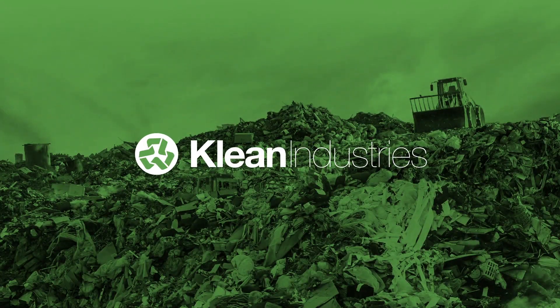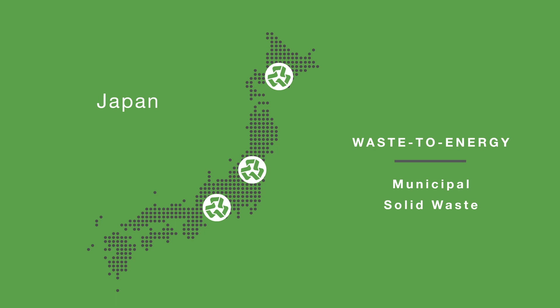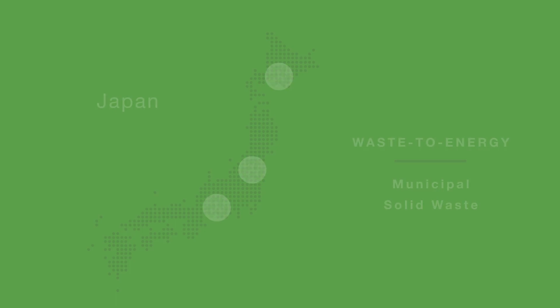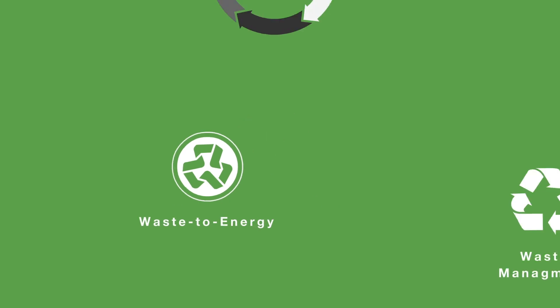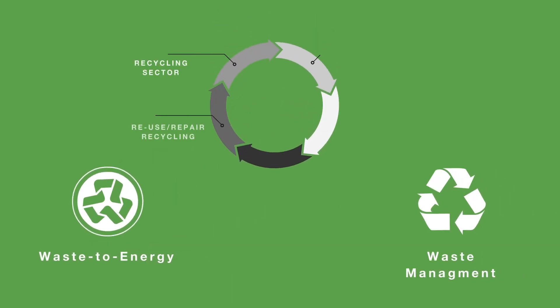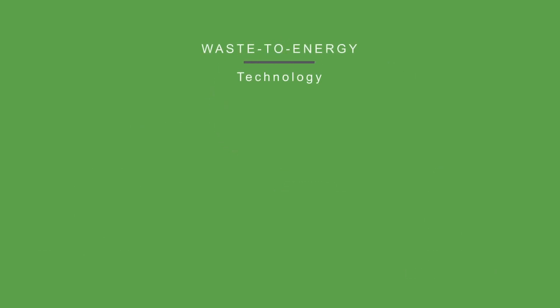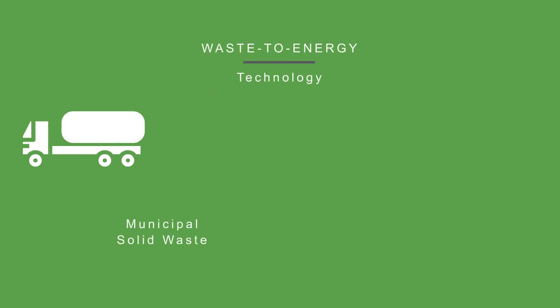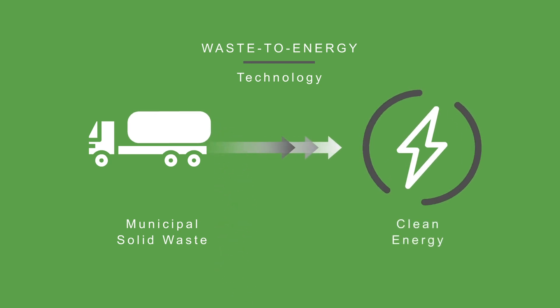Clean Industries entered the waste-to-energy sector over a decade ago, applying commercially proven Japanese thermal treatment technologies for the processing of municipal solid waste, or MSW. Converting waste into energy is a key component of any efficient waste management system, which plays a significant role in the circular economy. By using these advanced thermal treatment technologies, MSW that cannot be recycled is converted into environmentally friendly energy.